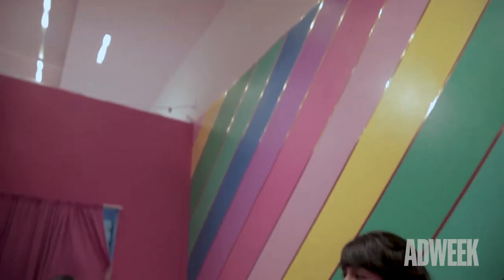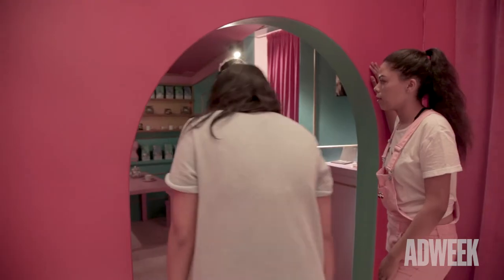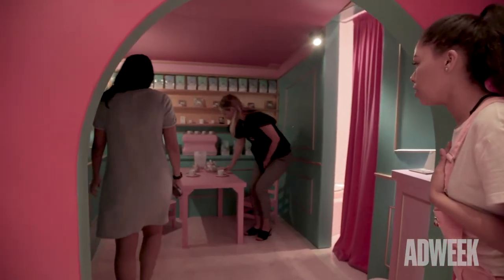After that, you walk into the Rainbow Room, which is a celebration of our 32 lipstick colors — just a beautiful celebration of color.